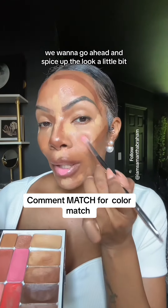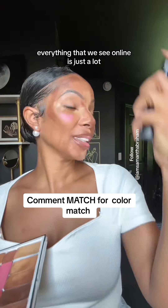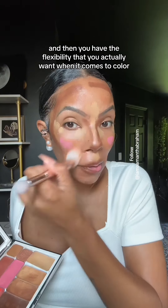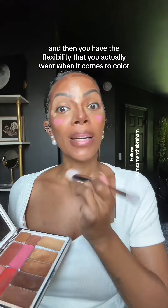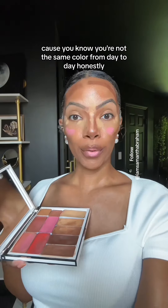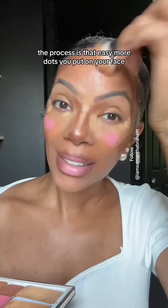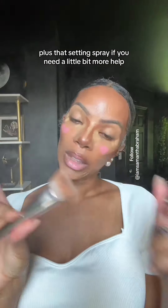A little bit older, we want to go ahead and spice up the look a little bit. Everything that we see online is just a lot, and you've seen it. You have the flexibility that you actually want when it comes to color. You know you're not the same color from day to day. Honestly, the process is that easy — more dots you put on your face, the more makeup you're going to have on your face.